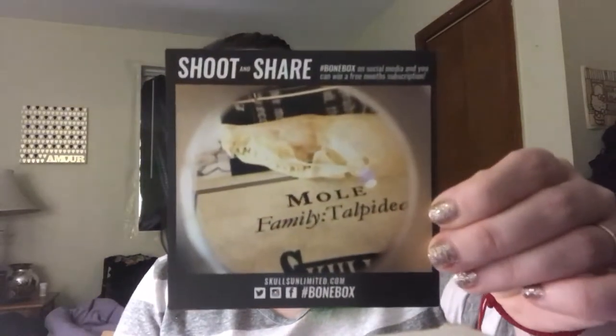This is the box — it's got kind of a bone box stamp on the side. There is a card stating that if you take pictures of the items you receive in your box and post them to social media, you could win free month subscriptions. It tells you what to tag and where to go to be entered to win. I love it when subscription boxes do that.